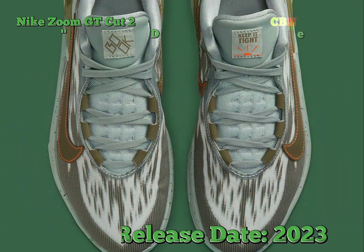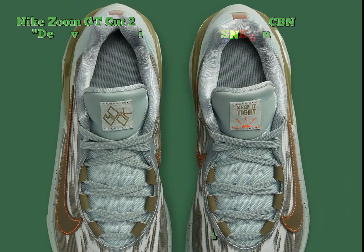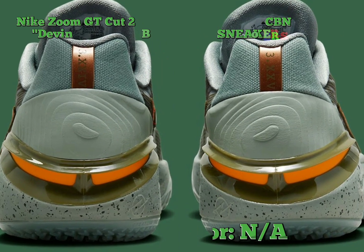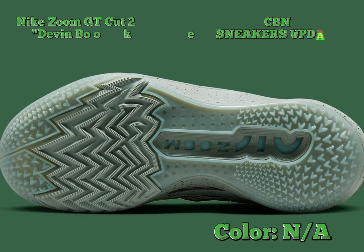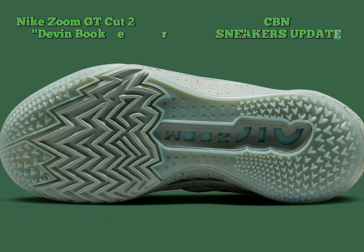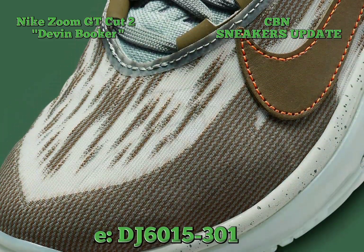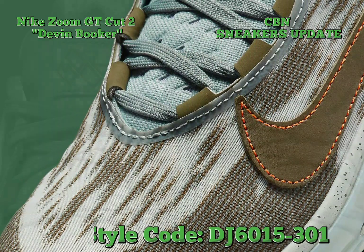Throughout the first round of the NBA playoffs, the three-time all-star has been warming up before each game in a player exclusive rendition of the Fennec Zoom GT Cut 2, recently appearing in official imagery. A desert storm aesthetic is achieved through swatches of pitch dark olive filling the mud guard and digitized upper, while a sea of muted teals entrenches the remaining shoe.